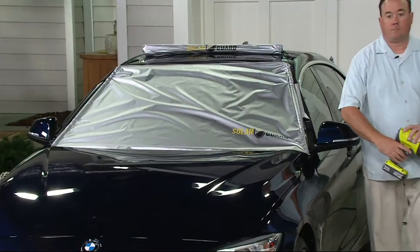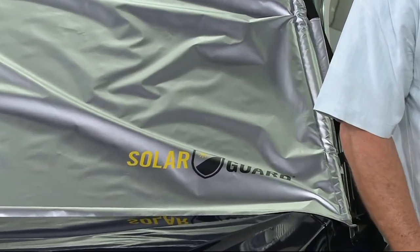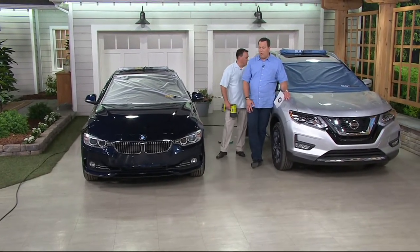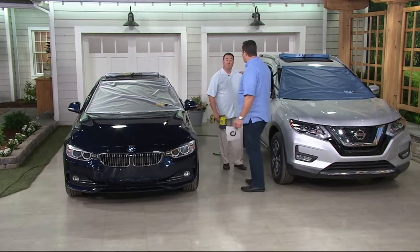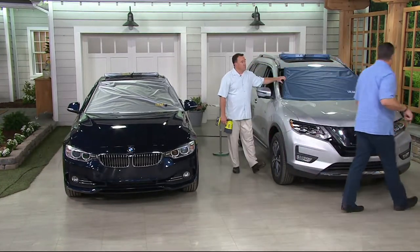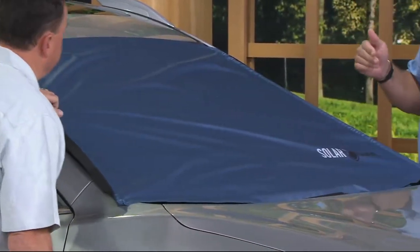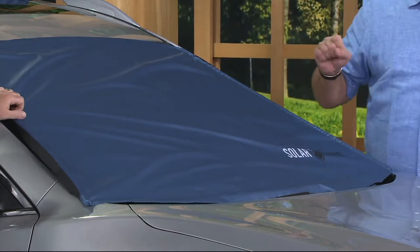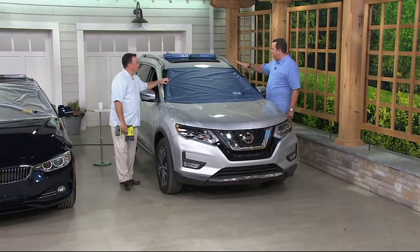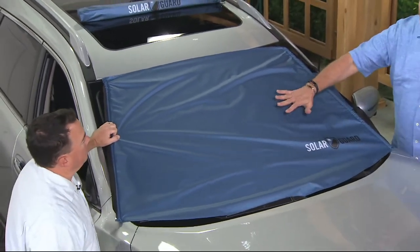You may be saying to yourself, 'I've got a garage at home — why do I need this?' Do you have a garage when you park at work? Do you have a garage when you park on the top deck of an economy lot that's not covered? There are so many times we go to the pool for a couple of hours or the beach and go to get back in the car and it's an oven. You can bake cookies in there. This is why you want to have this — it fits over the entire front window and blocks out the light at its source.